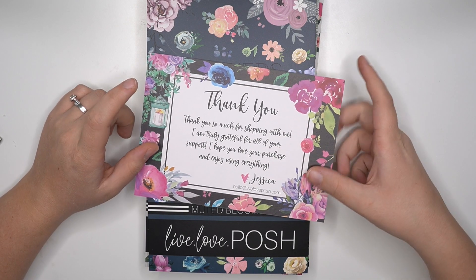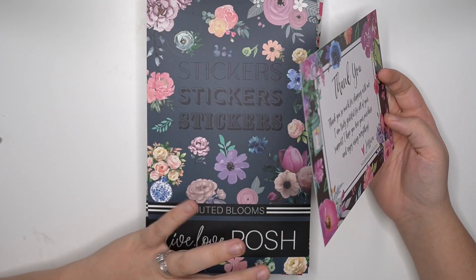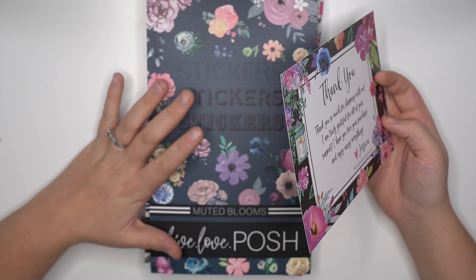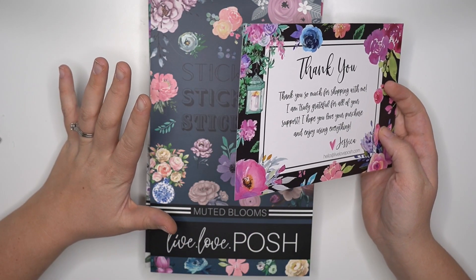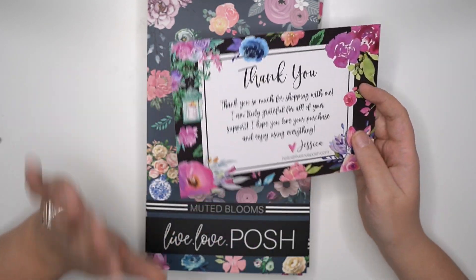Jessica from Live Love Posh makes the most amazing floral sticker books that I've ever seen. Like amazing. I don't know where she gets her florals from but they're amazing.